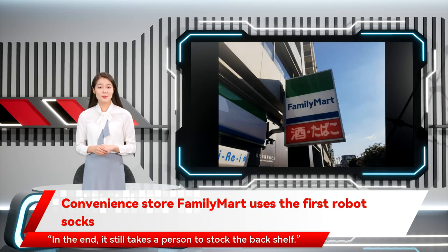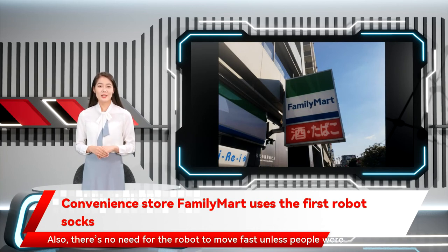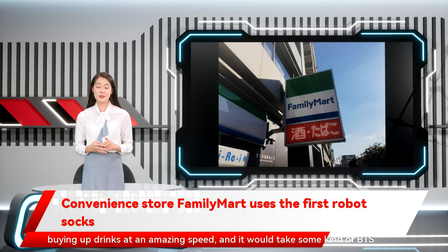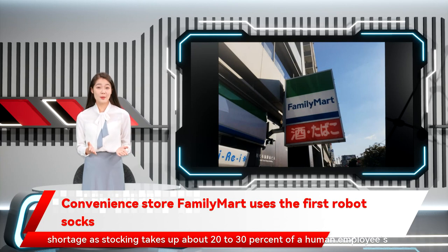In the end, it still takes a person to stock the back shelf. Ultimately, many of those complaints seem superficial. Stocking the back shelf would only need to be done as a single job when deliveries arrive, rather than constantly keeping up with sold inventory throughout the day. Also, there's no need for the robot to move fast unless people were buying up drinks at an amazing speed, and it would take some kind of BTS canned coffee for that to happen. FamilyMart reports that the move will be beneficial to the labor shortage, as stocking takes up about 20 to 30 percent of a human employee's workload.